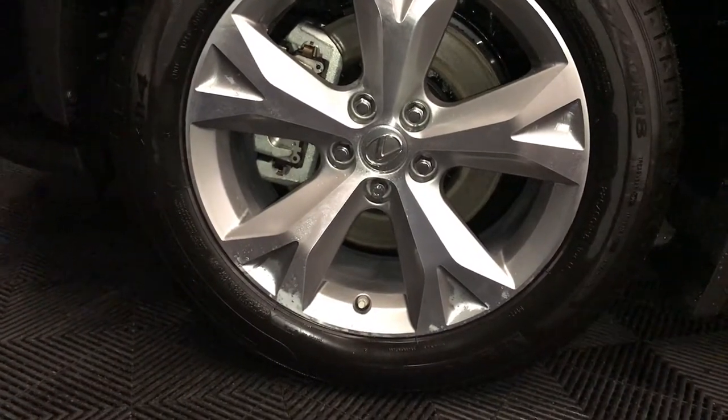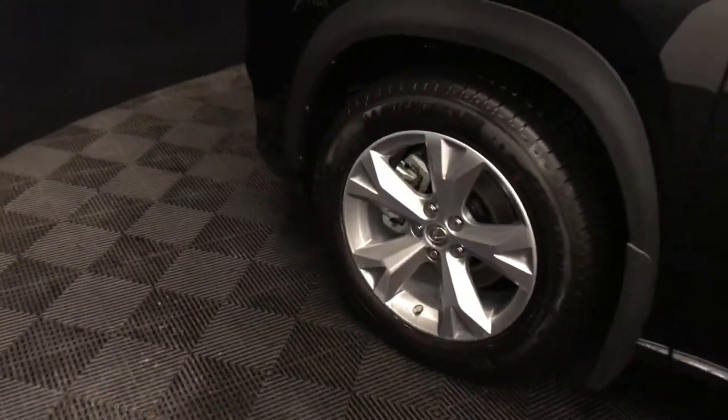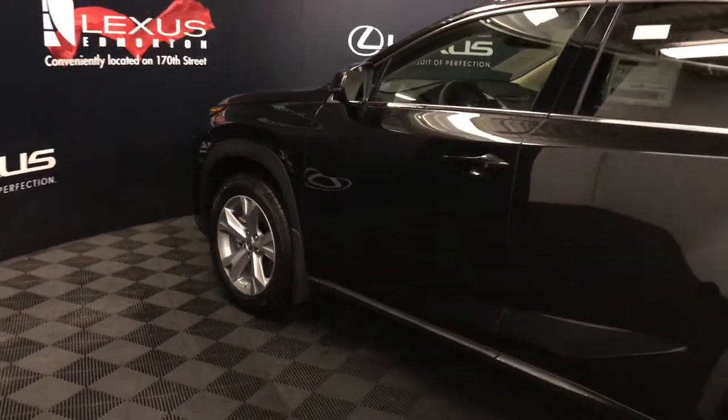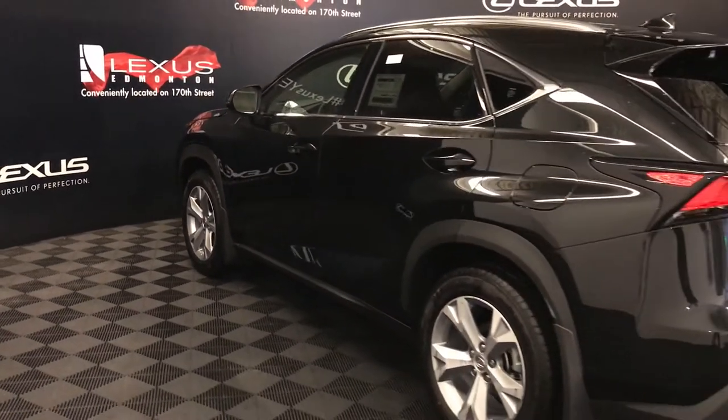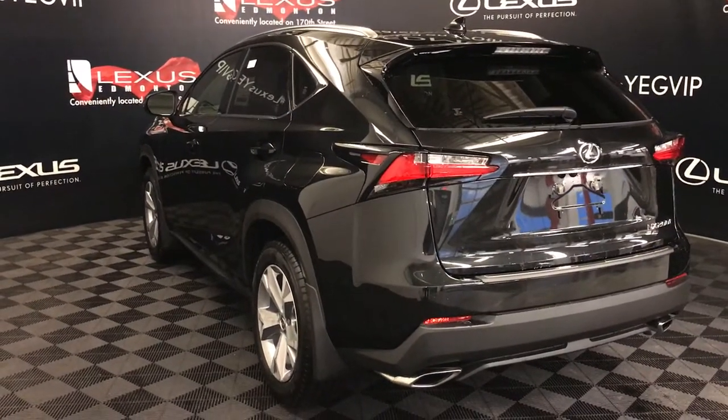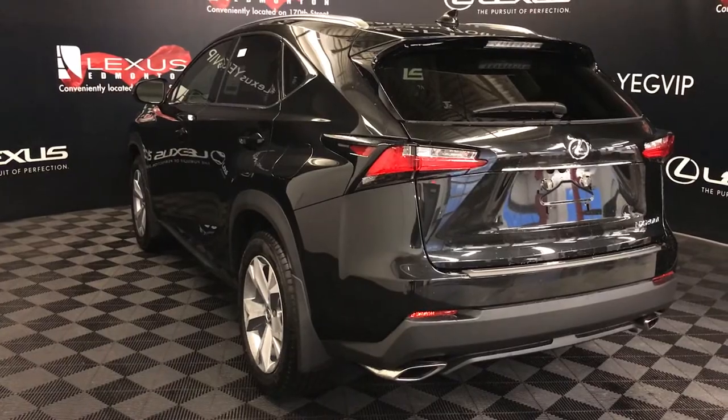18-inch alloy wheels with wheel locks. Keyless entry with smart access and key lockout prevention. Aluminum roof rails. Rear cross traffic alert system. LED tail lights with black trim around them. Backup sensors. Dual exhaust. Remote trunk release.